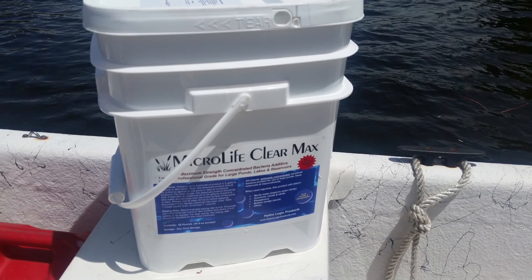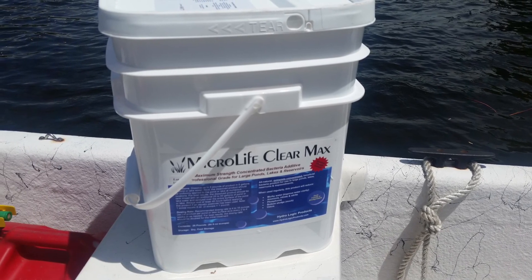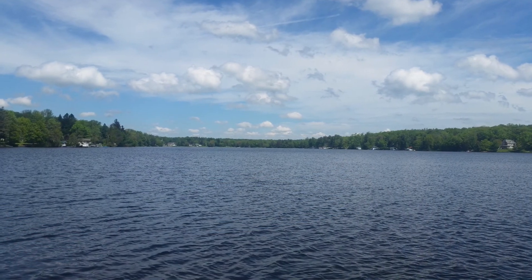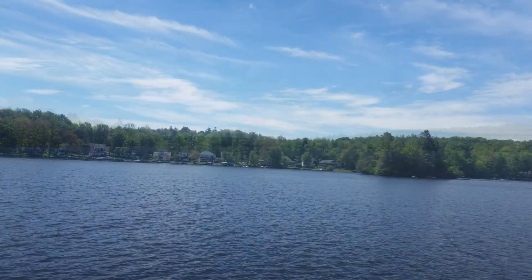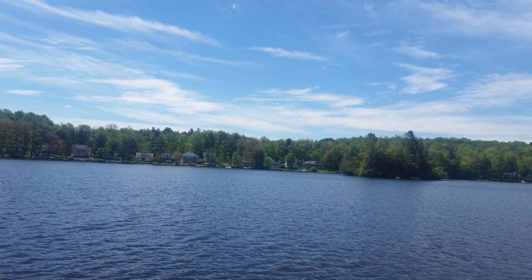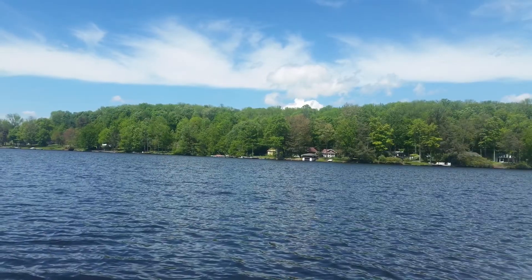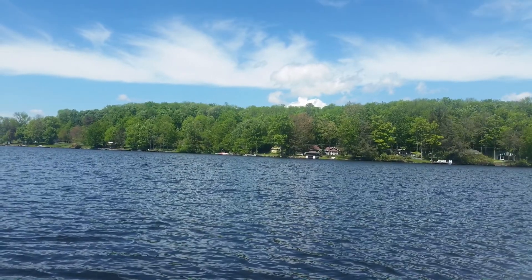Microlife ClearMax by Hydrologic Products — it's our most concentrated blend of beneficial bacteria for larger lakes and stubborn ponds. Comprised of concentrated strains of bacillus bacteria, selected for their ability to work effectively in lakes, often 10 to 50 times more concentrated than other brands.